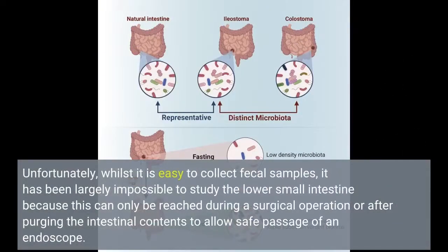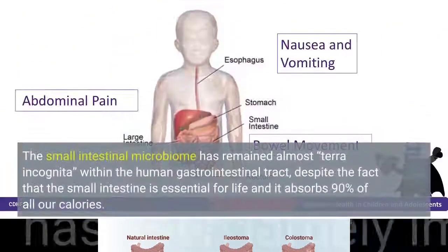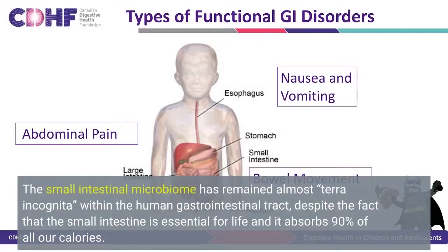Unfortunately, whilst it is easy to collect fecal samples, it has been largely impossible to study the lower small intestine because this can only be reached during a surgical operation or after purging the intestinal contents to allow safe passage of an endoscope. The small intestinal microbiome has remained almost terra incognita within the human gastrointestinal tract, despite the fact that the small intestine is essential for life and it absorbs 90% of all our calories.